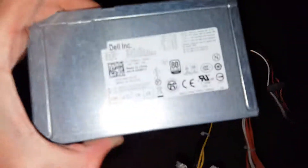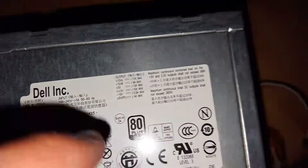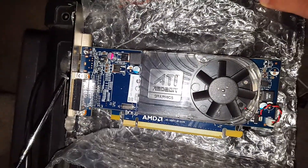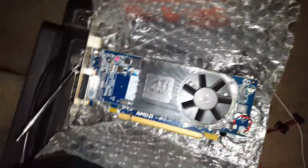Here's the power supply it came with — 265W, 80PLUS gold certified, which I hate. Here's one of the things that came with the case. This also came with the computer: it's an HD5450, but I'm not going to use that. I also swapped out the heatsink — the one it came with was just way too small.